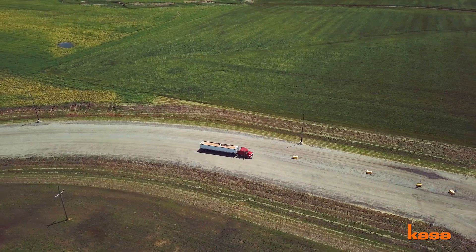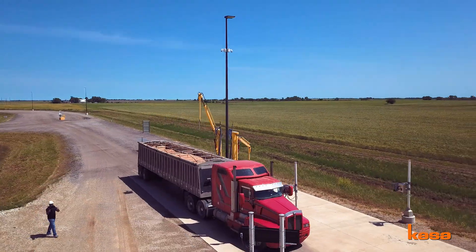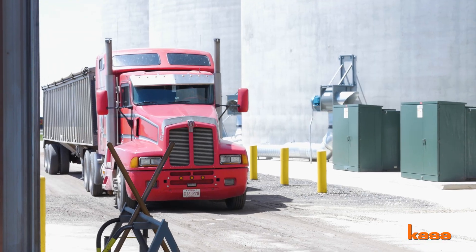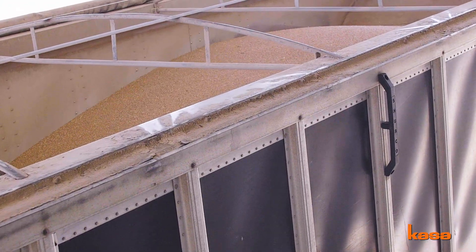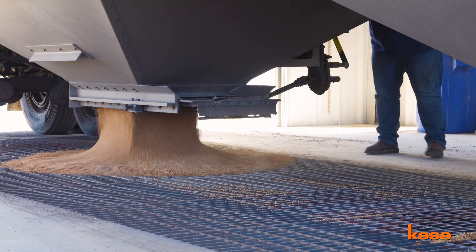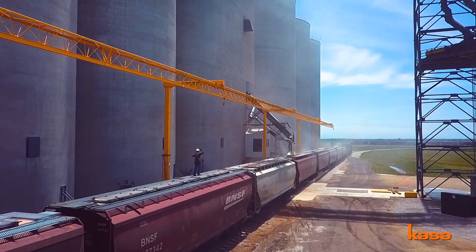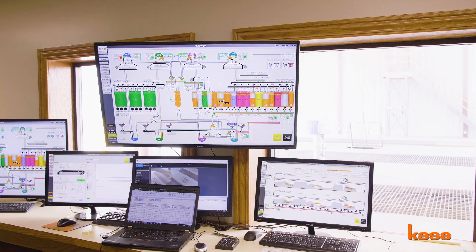What this facility does for MKC: on the inbound side, we take grain in from the farmer using semis and straight trucks. We dump the grain and put it in the grain elevator or into the flat shed, and then this grain is reloaded onto rail cars. We are loading about 110-car unit trains and loading those in about six hours.